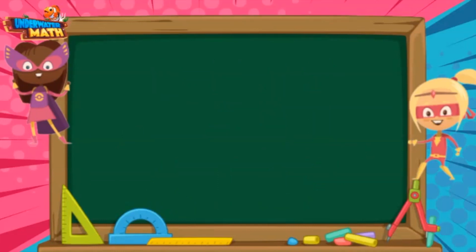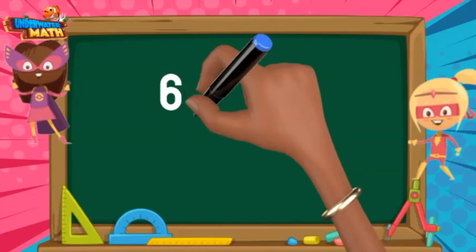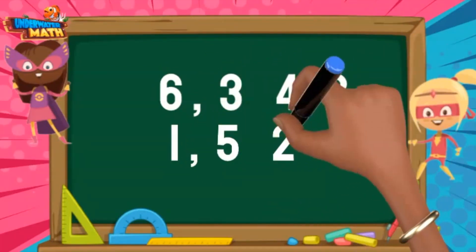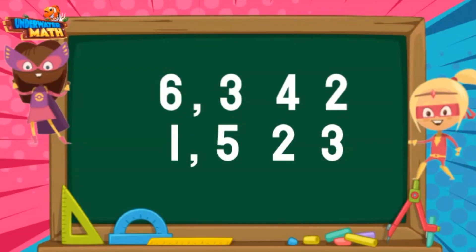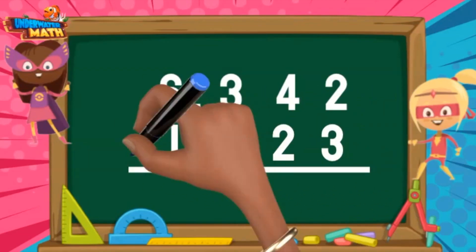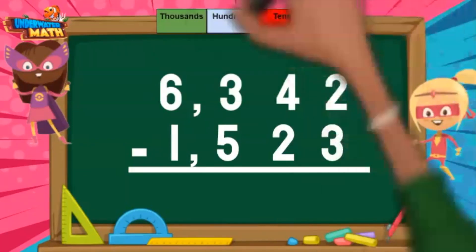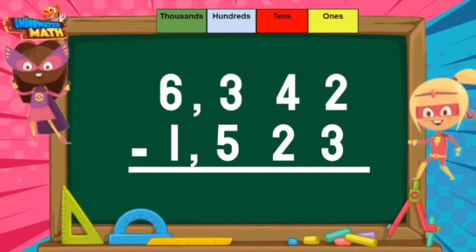I bet I can beat you, Veronica. I completed 6,342 subtraction facts. I got 1,523 problems incorrect though. We can subtract to see how many I got correct. My place values all line up so I can start subtracting in the 1's. 2 ones is not large enough to take away 3.